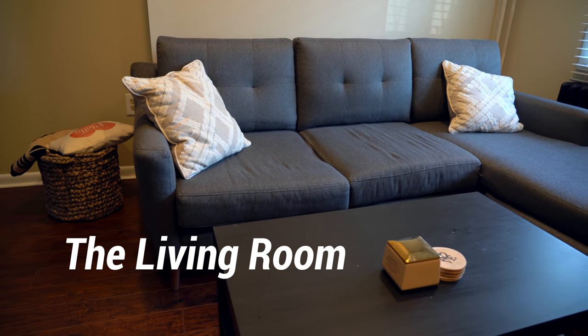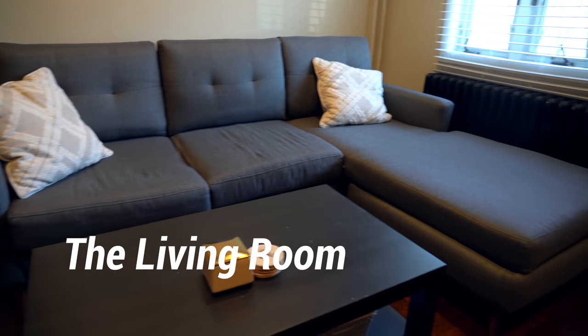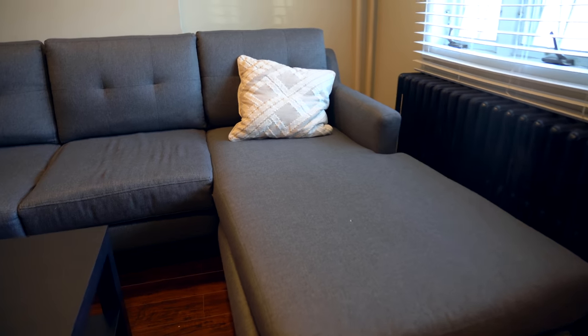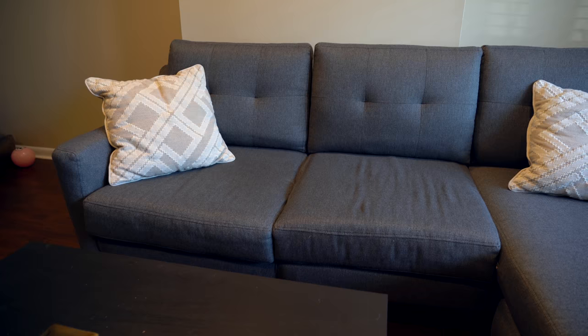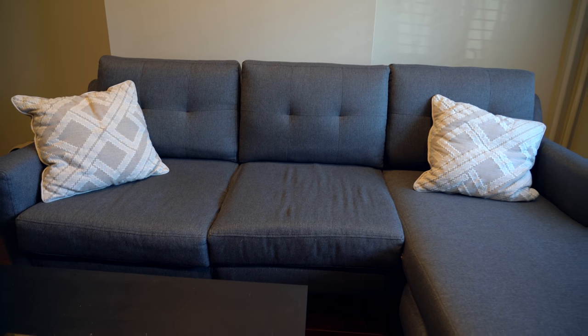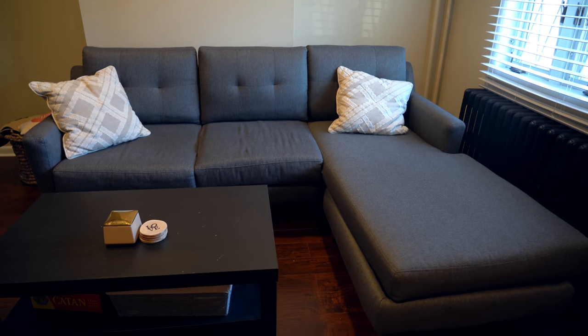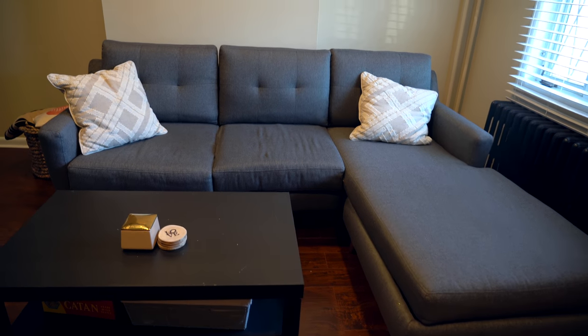Shoutout to Burro for sending over this couch a couple months back. It's a modular couch system which you can set up on your own — they sent over a bunch of boxes and you set it up kind of like a jigsaw puzzle. I did some unboxings on it, and it's a super nice looking couch, super comfy — love it.